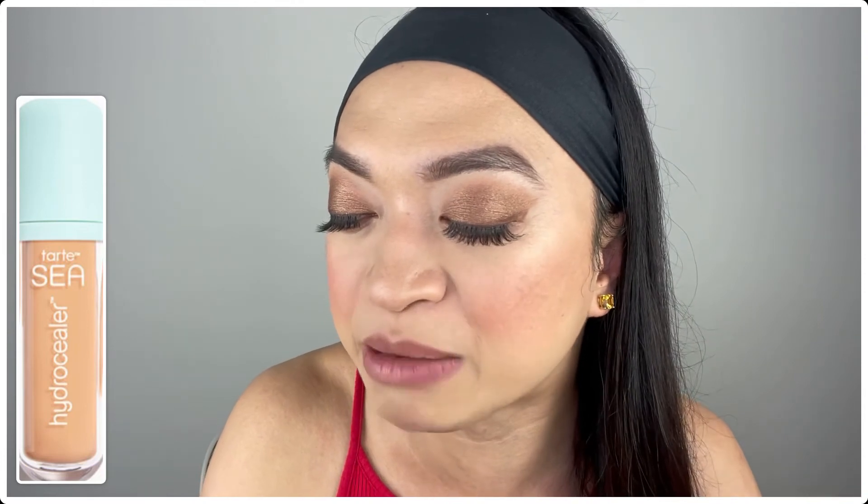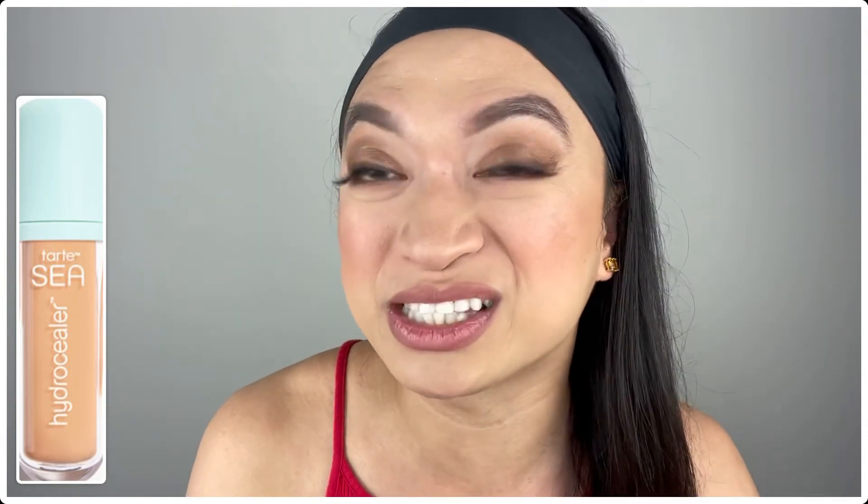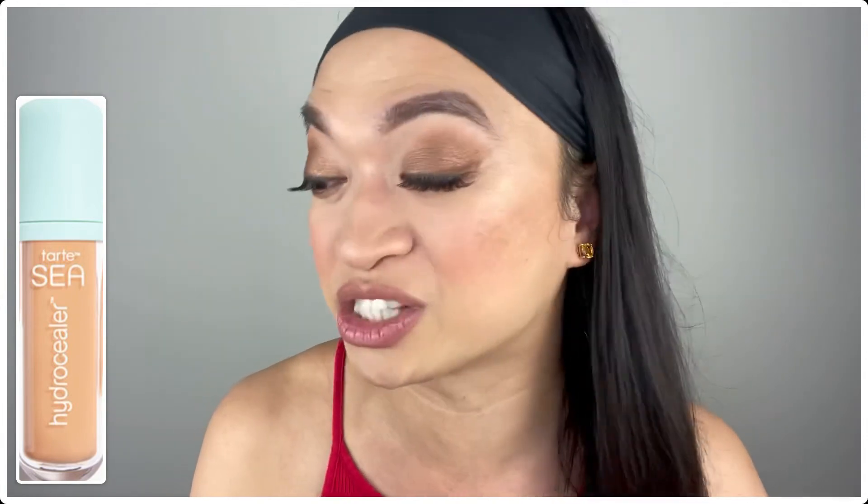It covers redness, dark circles, and more with a buildable pigment that won't cake or crease! It's 100% vegan and cruelty-free. I've tried the Tarte Sea products, and since it's summer — we don't really want to wear something heavy — I'm very happy I'm going to get this concealer!